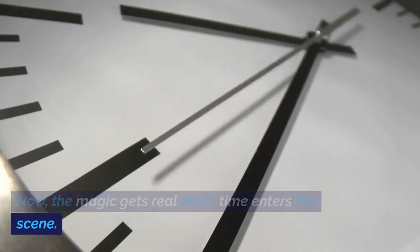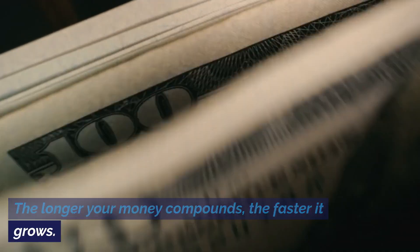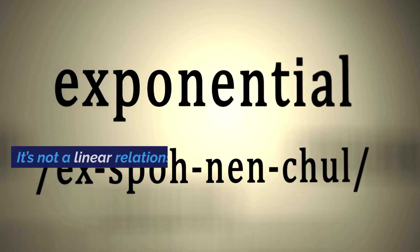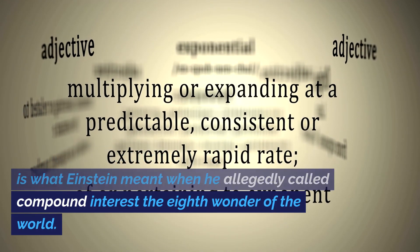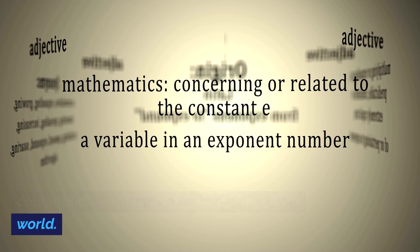Now, the magic gets real when time enters the scene. The longer your money compounds, the faster it grows. It's not a linear relationship, it's exponential. This is what Einstein meant when he allegedly called compound interest the 8th wonder of the world.